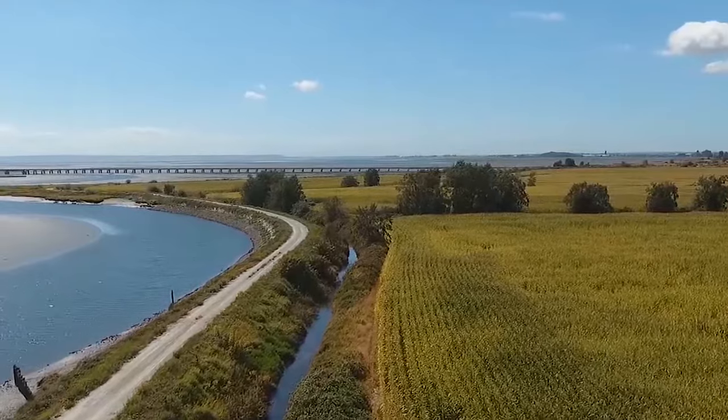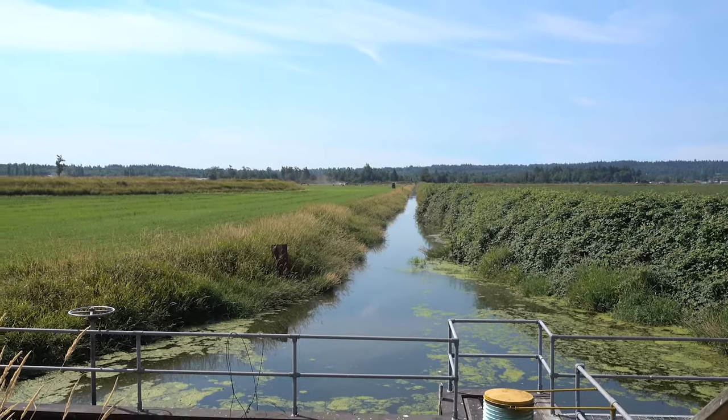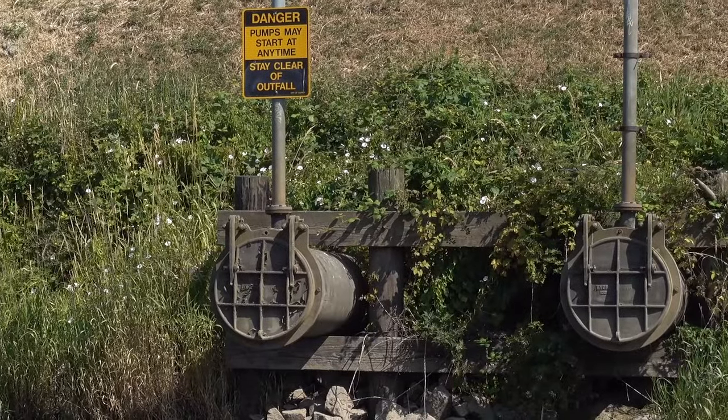Today, the city operates and maintains over 100km of dikes, over 100km of flood management ditches, 25 pump stations, 14 spillways, and 300 flood boxes.